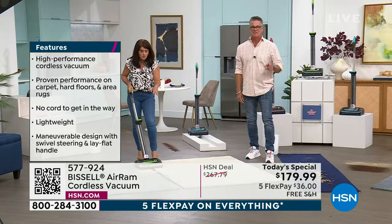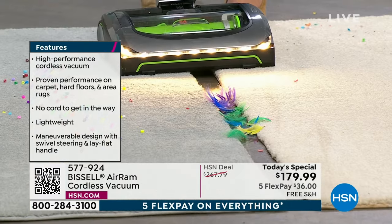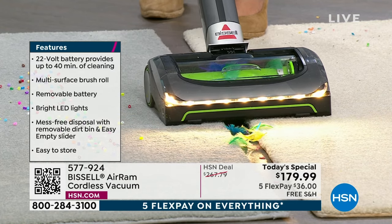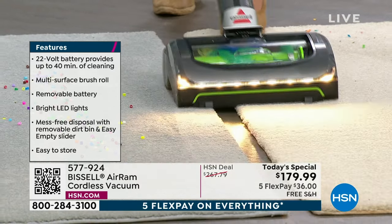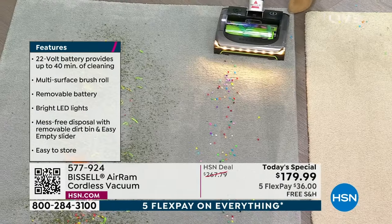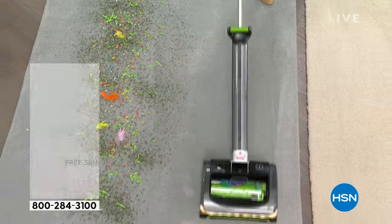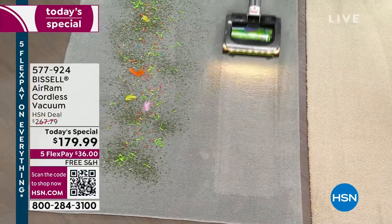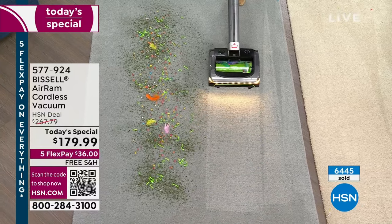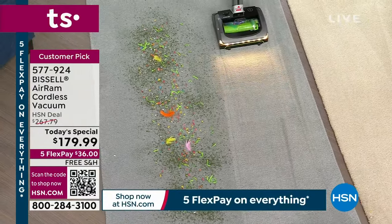Now to show you the suction power — look at what we have here between these two carpets: feathers. That would clog up so many other vacuums. But watch with the suction power — this is cordless, this is your vacuum upgrade today. You're pulling up every one of those little feathers. Here I've got beads — maybe you're a crafter, maybe you've got kids. You are not going to scatter anything. Look at that carpet line — because of that suction squeegee, you're seeing all of the little lines going right through.